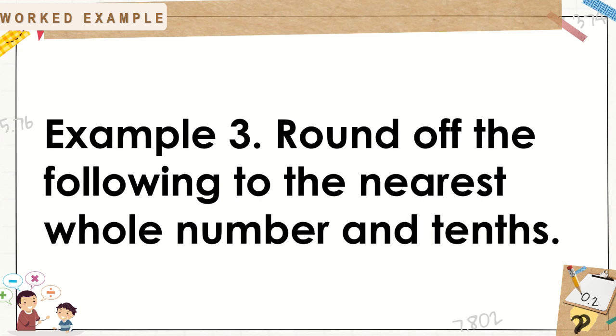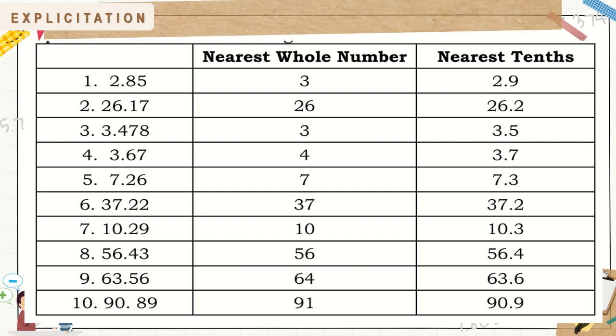Example 3: Round off the following to the nearest whole number and tenths. Here are the answers. For 2 and 85 hundredths: 3 and 2 and 9 tenths. 26 and 17 hundredths: 26 and 26 and 2 tenths. 3 and 5 tenths. 4: 3 and 7 tenths. 7: 7 and 3 tenths. 37: 37 and 2 tenths. 10: 10 and 3 tenths. 56: 56 and 4 tenths. 64: 63 and 6 tenths. 91: 91, 90 and 9 tenths.